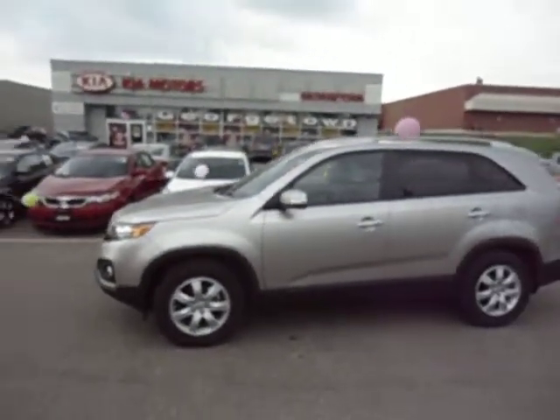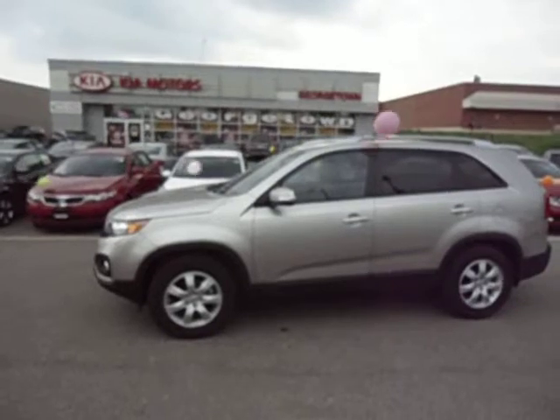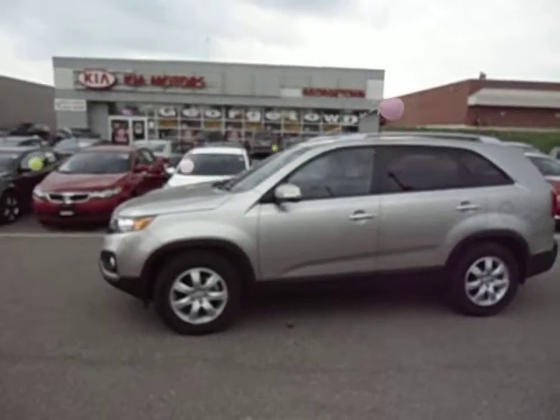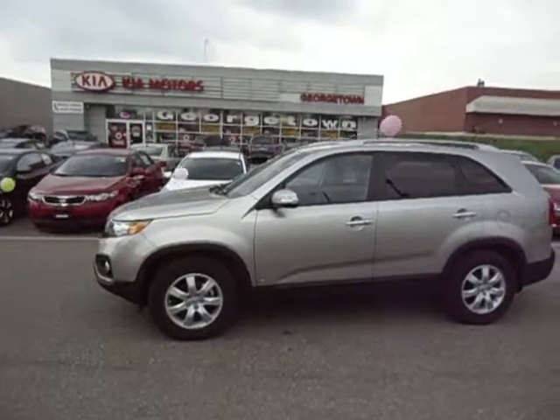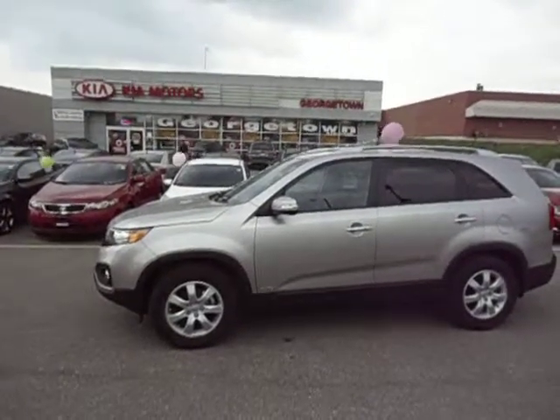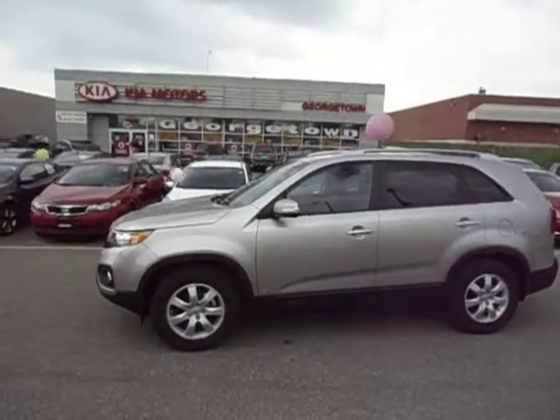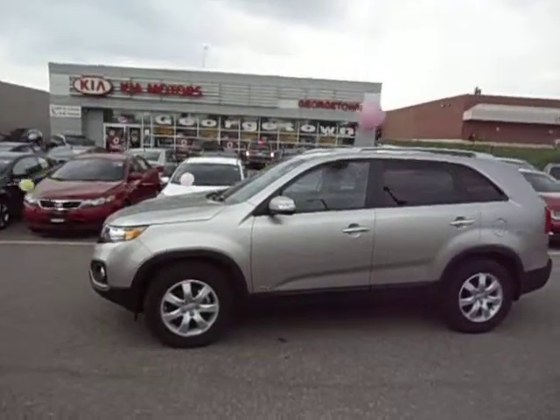Well, there you have it, Scott. Why don't you come on down to Georgetown Kia and get into your brand new 2013 Sorento today. You can reach me at 905-877-7818 — my name once again is Marcus. Thanks for watching, Scott. Hope you love the truck and we'll see you soon.